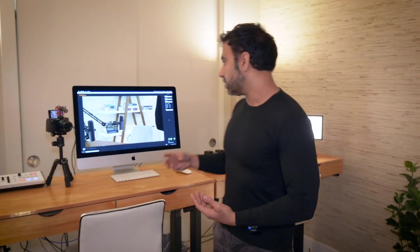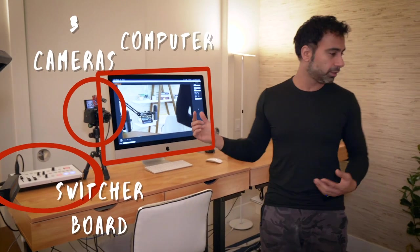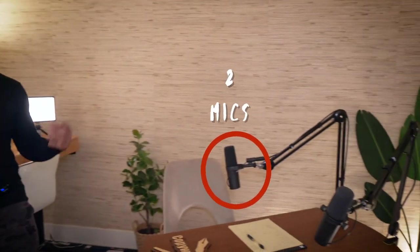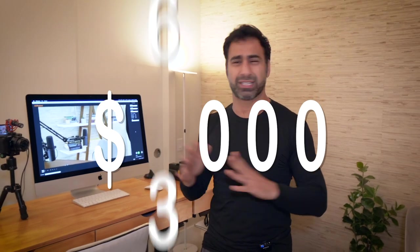So let's get into the equipment that's needed. This isn't exactly the easiest thing to set up — you do need a decent-size room. But mainly you need three cameras, a switcher board, a computer, and two mics. That's it. Depending on how high end you want to go, the sky's the limit with your budget. You could do this all for probably around $3,000, but I probably did it for around $6,000.